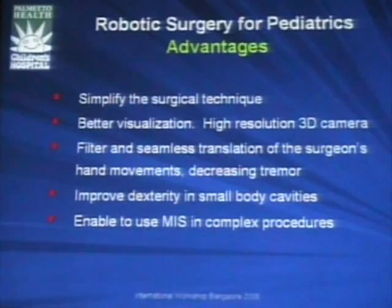What are the advantages? I believe it simplifies the surgical technique — I have no question about it. Better visualization with the high-resolution 3D camera. Filtering and elimination of the surgeon's hand tremor, and improved dexterity in small body cavities. For me, it was unthinkable to do an intracorporeal end-to-end anastomosis in a four-kilogram baby. I didn't even trust myself, so I opened. It truly enables minimally invasive surgery in complex procedures.